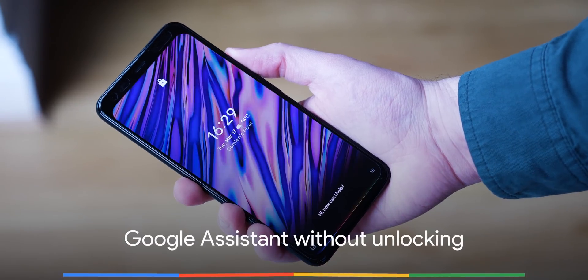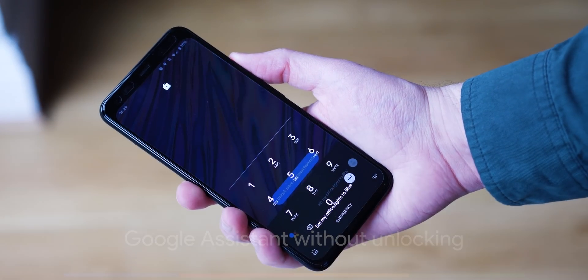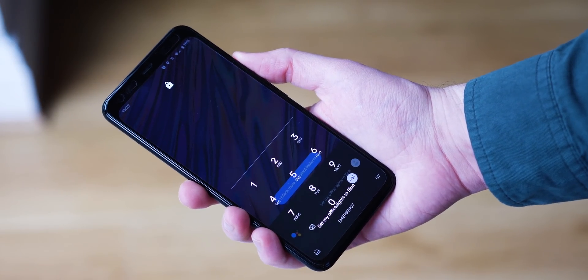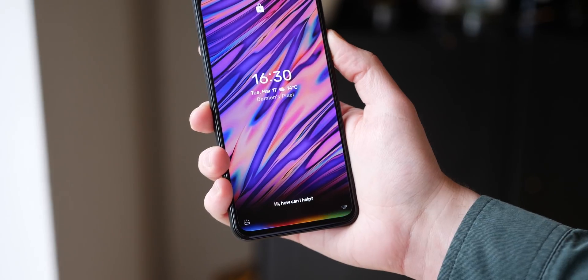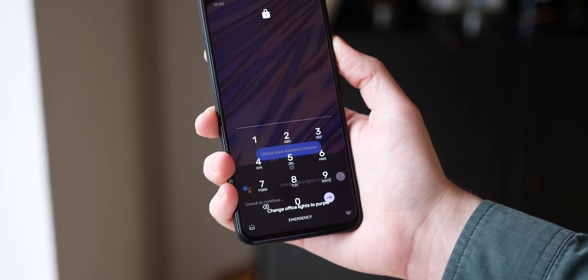Even with Voice Match enabled, it's incredibly frustrating not being able to use the Google Assistant without first unlocking your device. It's about time that Google removed the block and let us control smart home devices and more without needing to unlock. Plus, it would be great for drivers, making it much safer to control your phone without touching the display.